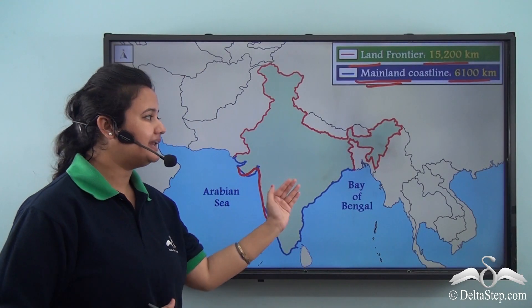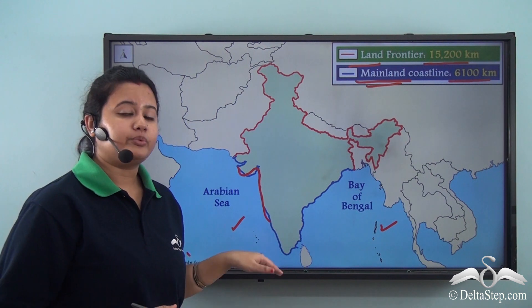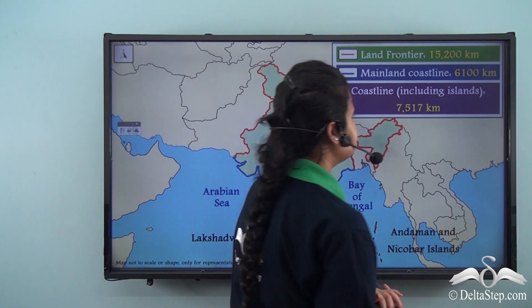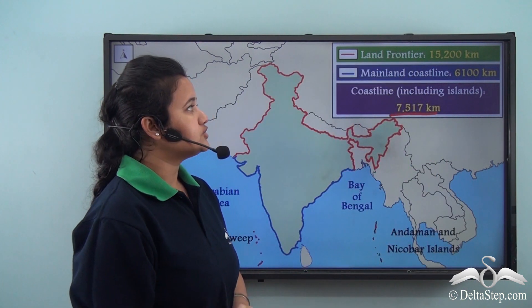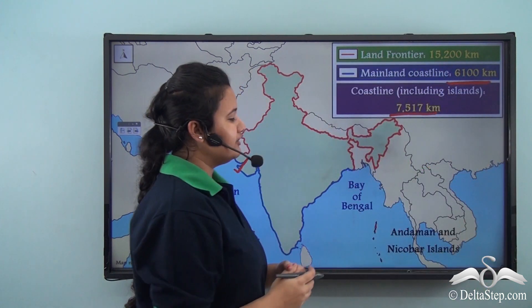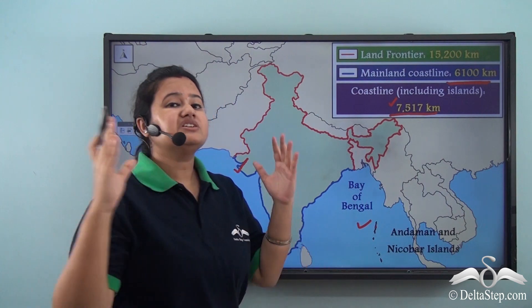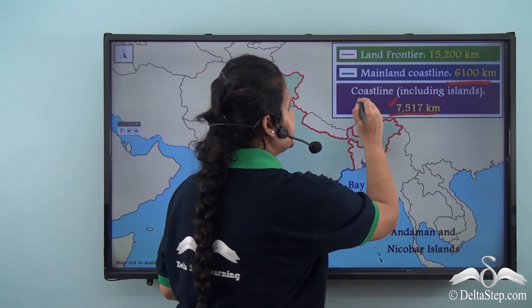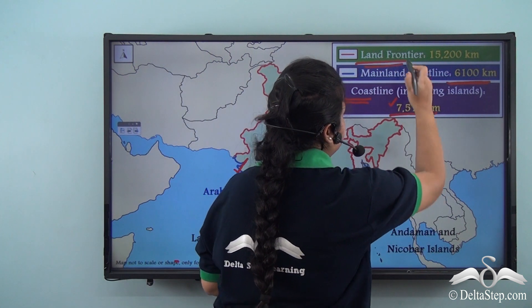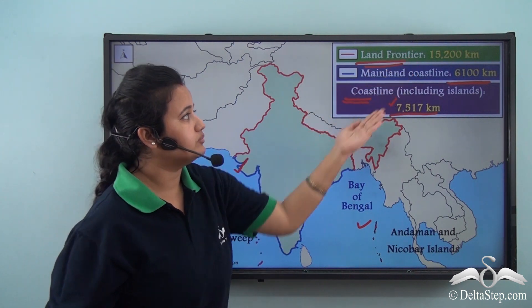Apart from the mainland, India also consists of two groups of islands — Lakshadweep and the Andaman and Nicobar Islands. If we incorporate these two island groups, the total coastline of India including the islands is 7,517 kilometers. Note that the total coastline including both islands is smaller than the land frontier of 15,200 kilometers, which is almost double the coastline.